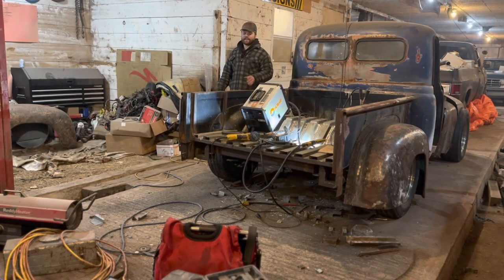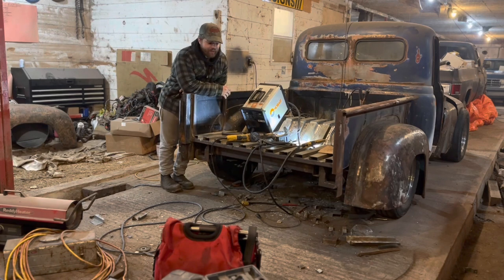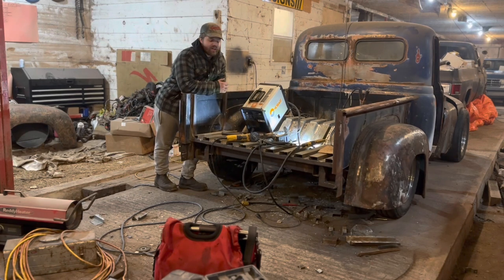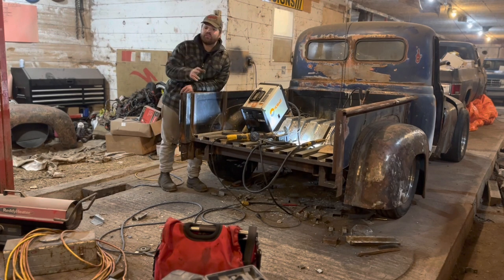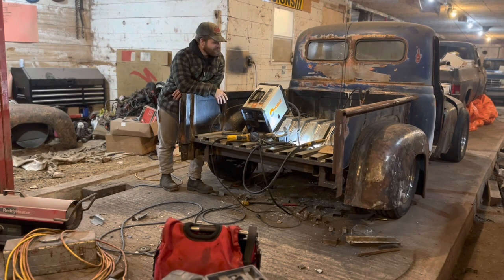Let me bring you in on a secret that's not so secret: hot rodding is dying. Traditional hot rodding at least — tea buckets, old trucks, all that stuff. Guys tinkering with their old rigs, modifying them to their liking, putting your art and inspiration into pieces. That style of hot rodding is going away to the past, and I've got a couple of reasons why. Let's talk about that. Welcome to Hi-Ho State of Garage.